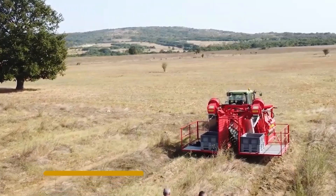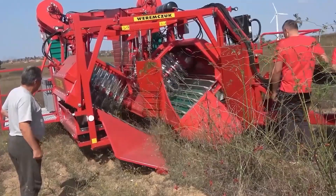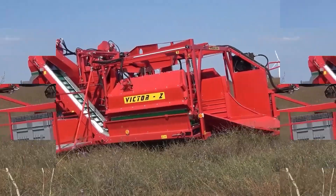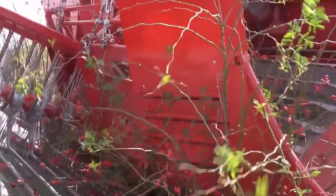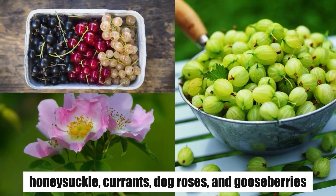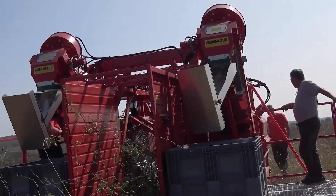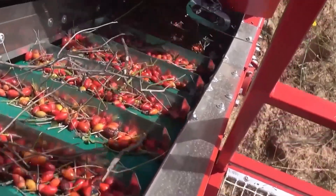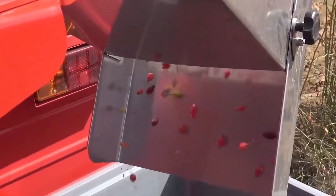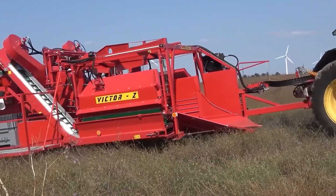Number 2: Victor Harvester. For 25 years, Victor Warm Chuck FNR has been making machines for picking fruits from bushes. One of their best machines is the Victor Harvester, which is efficient at picking fruits. People mostly use it on farms where they grow honeysuckle, currants, dog roses, and gooseberries. The Victor Harvester comes with different settings — you can adjust how fast the conveyor belts go, how high the shaking level is, and how strong the blowers push out air. With these settings, the machine can handle collecting fruits from about a hundred hectares of fields full of bushes.